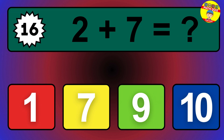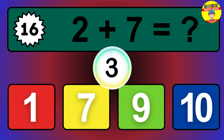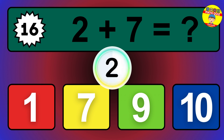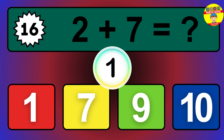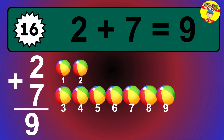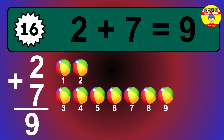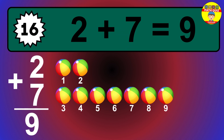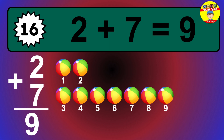Question 16. 2 plus 7 equals what? The answer is 2 plus 7 is 9. Let's count it: 1, 2, 3, 4, 5, 6, 7, 8, 9.